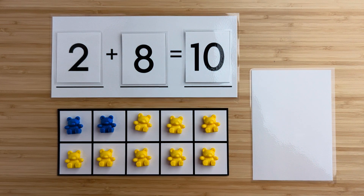Two and eight make 10. Nice job. Let's try another one.